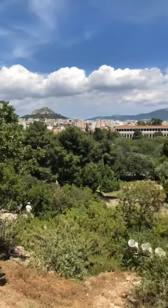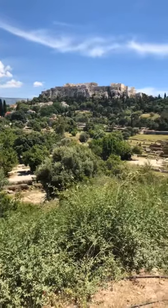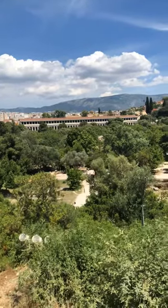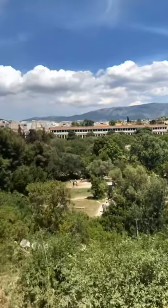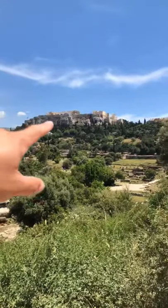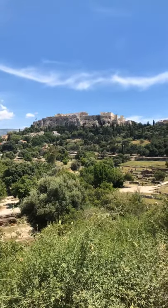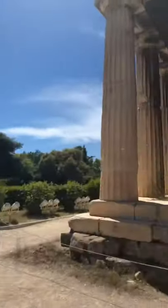Look at the view! So earlier we were down there — that's the Agora Museum, which has a lot of sculptures and artwork in there. Earlier I posted some pictures if anybody's interested in looking at those very amazing sculptures. And that's the Acropolis and the Parthenon up there. We went up there a couple days ago — looks pretty cool. Today it's in the mid-80s so it's pretty hot.